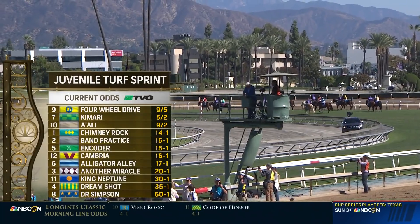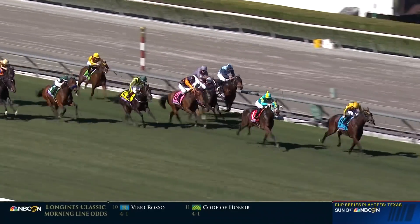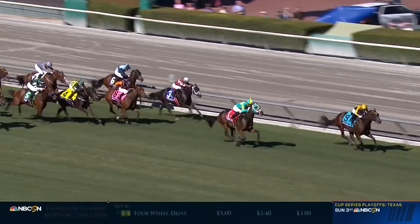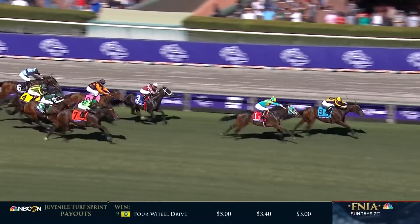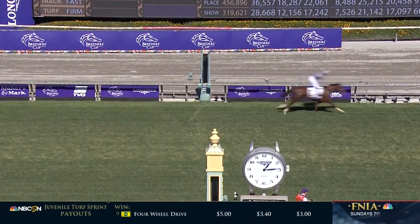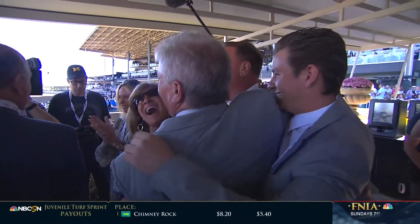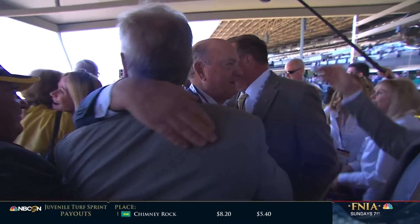Larry Colmus with the call. Still Four-Wheel Drive to catch close to home. Chimney Rock is two lengths behind. Another Miracle is third on the good side. They're coming down to the line, and it's the son of American Pharoah — Four-Wheel Drive to win the Juvenile Turf Sprint. Chimney Rock was second, and then it was Another Miracle, and a photo with Kamari. Final time of 55.66.